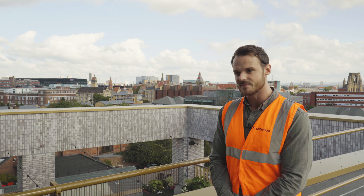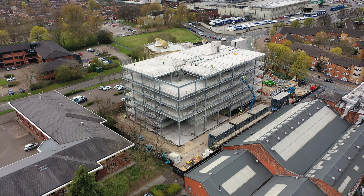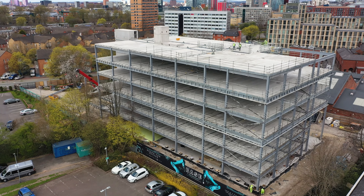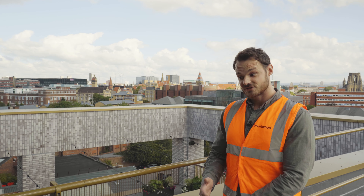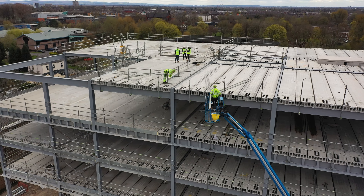Dan gets involved from the very beginning and sees us right through the design, helps our quantity surveyors with pricing so we have as much cost certainty at the outset of a project as possible, and then obviously during the actual construction stage Dan will be all over it, coming out and doing site inspections.